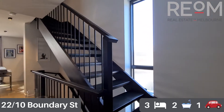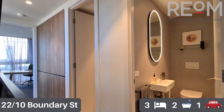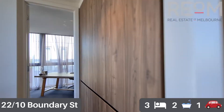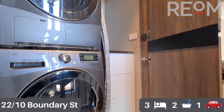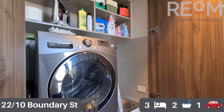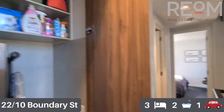We'll head upstairs now and check out the first of two bedroom levels. On this level we have a separate toilet and a central bathroom. We'll start with the European laundry tucked away behind the cupboard doors. Plenty of space here for a washer and dryer stacked, with lots of storage options above including shelving. There's also a linen closet next to the laundry itself.